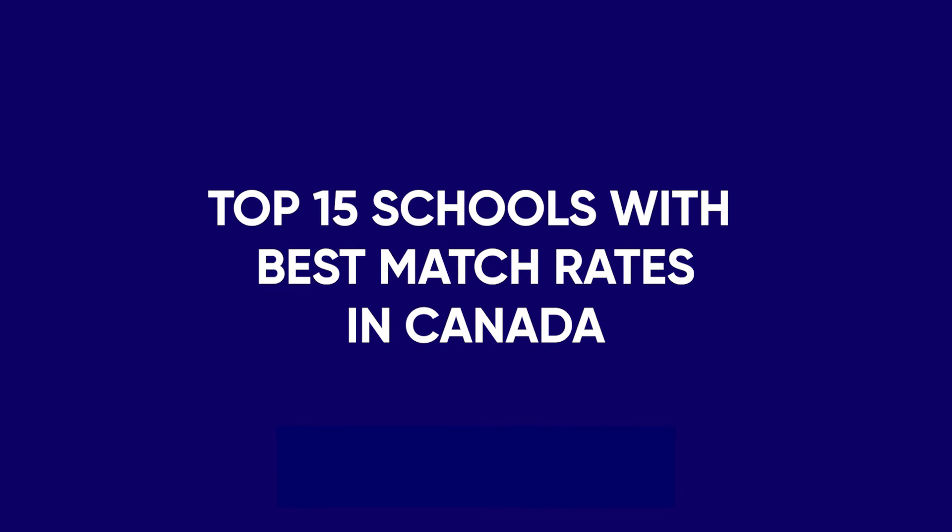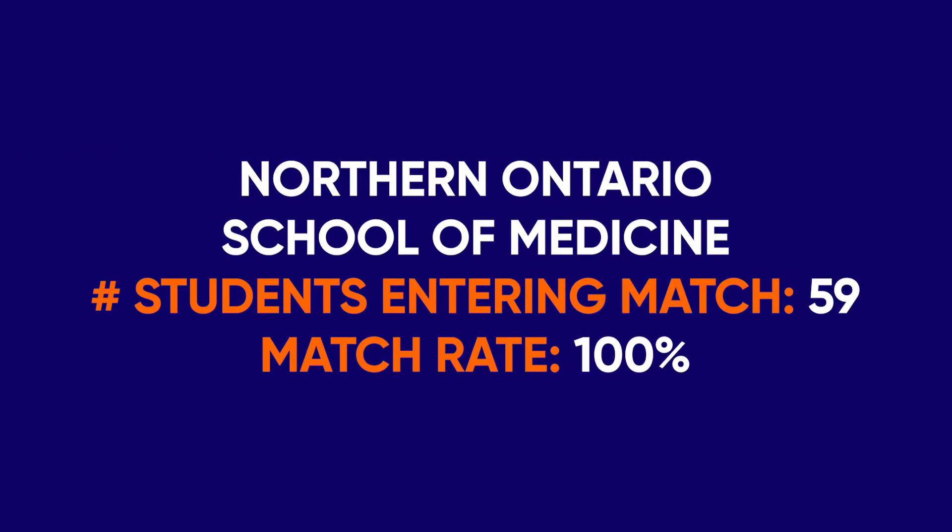In Canada, medical school seniors and graduates use the Canadian Resident Matching Service, or CARMS, to apply for residency positions. According to the latest CARMS data, the overall match rate of a Canadian medical graduate to residency spots in Canada was 96.6%, with 81.7% of applicants getting matched to their first-choice residency. The match rate for international medical graduates was 29.1%, and for U.S. medical graduates was 59.5%. As per CARMS data, the medical schools in Canada with the highest residency match rates include: Number one, Northern Ontario School of Medicine, 59 students entering match, 100% match rate.